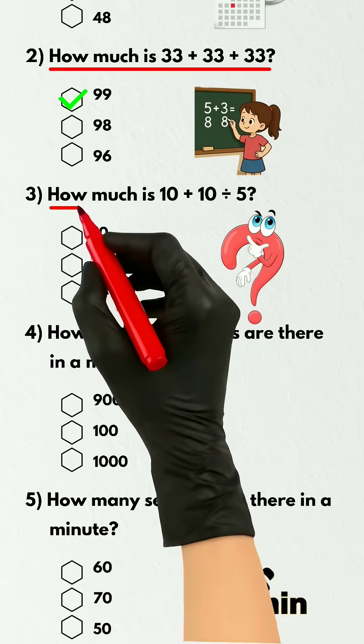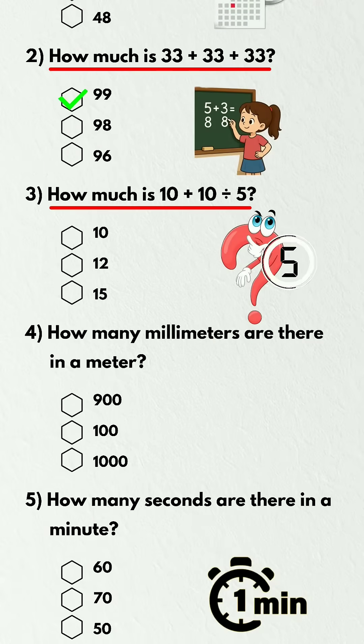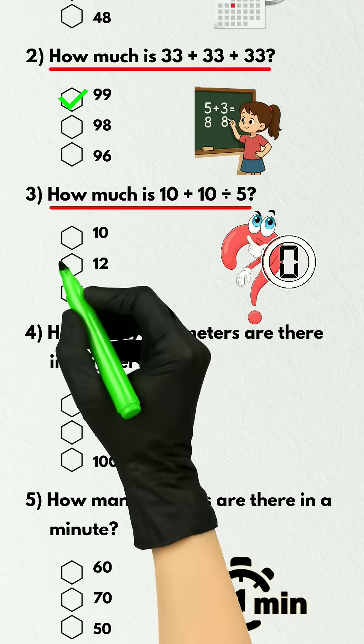Question 3. How much is 10 plus 10 divided by 5? 12.